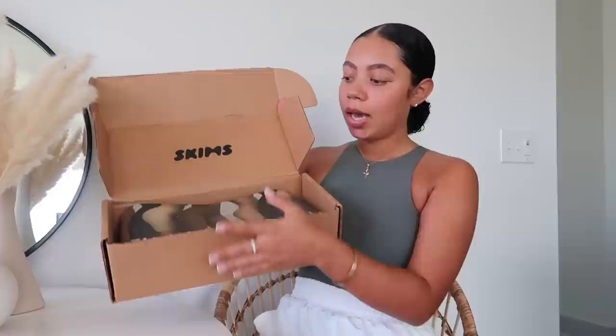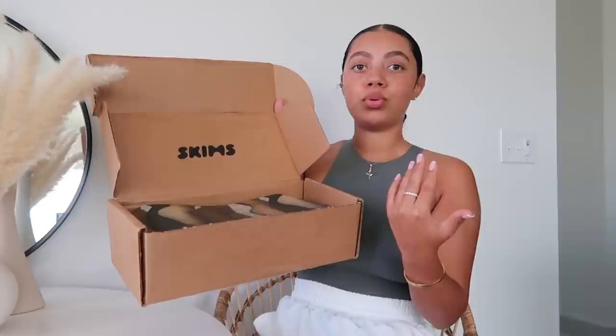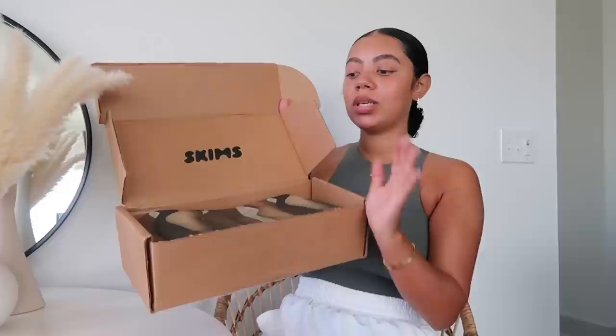The first thing I want to talk about is shipping. I personally had an amazing experience — they took at least three to seven business days and none of them exceeded over a week. This is how the packaging normally looks. I really like that it comes in a standard box because nobody knows what it is. I don't like when packages come with the brand name all over it because people might steal it, especially if you live in an apartment like me.